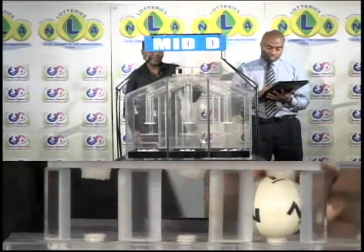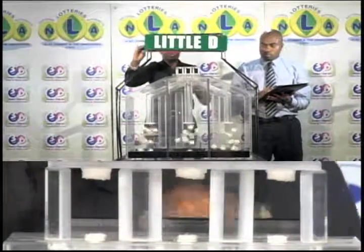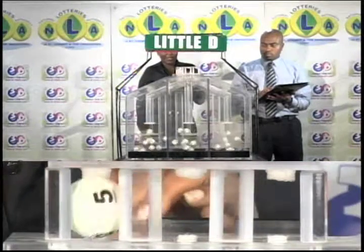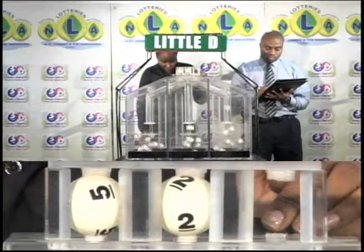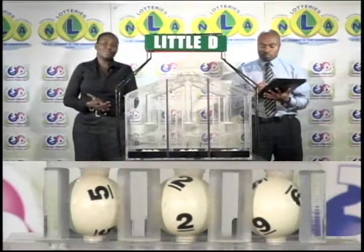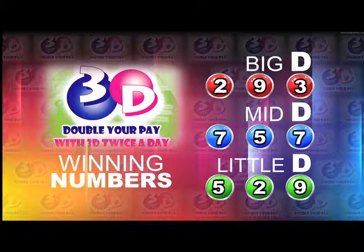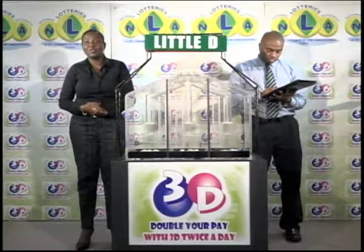The final draw is for the Little D winning number. The first ball up is 5. 5 is followed by 2. 2 is followed by 9. The winning numbers for this evening are: Big D 2-9-3, Mid D 7-5-7, and 5-2-9 is the Little D winning number. Join us again tomorrow afternoon for another 3D presentation.